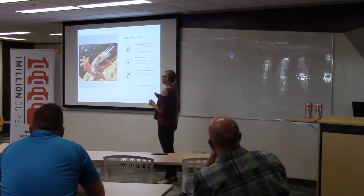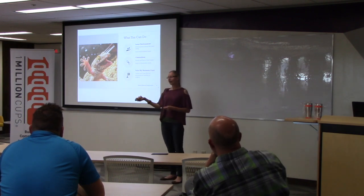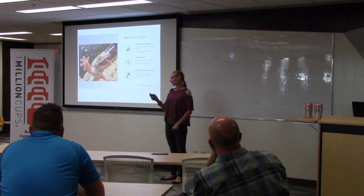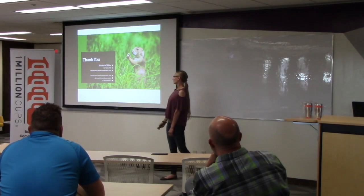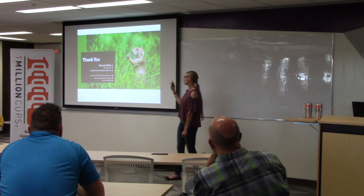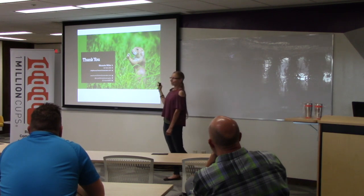I also have business cards up here — if you'd like to take one I would appreciate it, because you might not think of anything at the moment but ideas always come later. You can also take a picture of this slide — this is all my contact info, my website, Facebook, and Instagram.